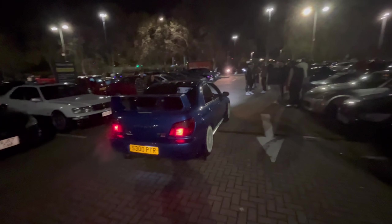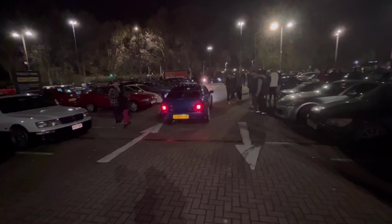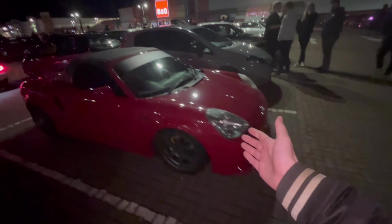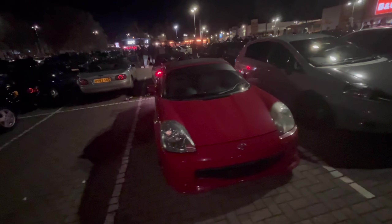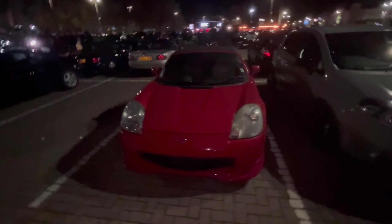Bug Eye STI departing. Here we've got a Mark 3 MR2 Roadster — it's actually got a few mods. We've got some rotor wheels, we've got the wing, wagon, got a nice little front lip on it. It's cool to see that they're not all completely hidden away and forgotten about.